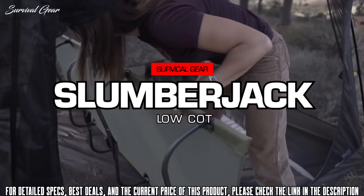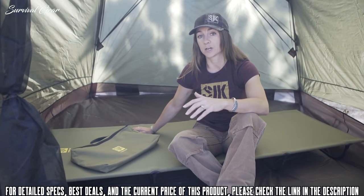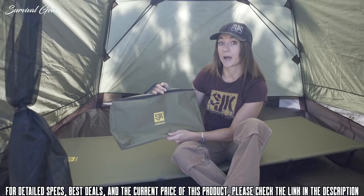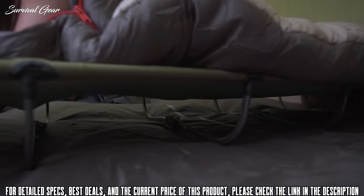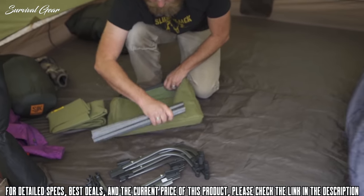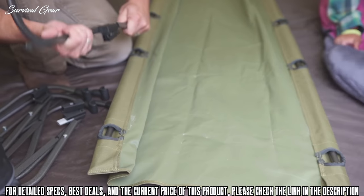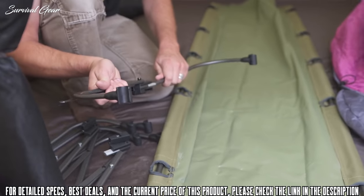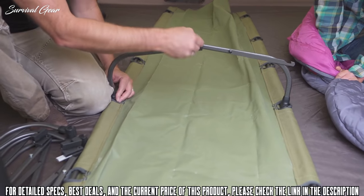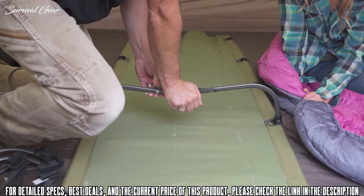Here we have the low cot. Weighing in at around 11 pounds, this is revolutionary for the cot market as it packs down into this compact carry bag. We've designed this to be lighter and more compact so you can easily travel with it, making it ideal for most camping situations. Setting up the cot is pretty simple: insert the long steel poles along each side panel, then work your way down the legs, erecting each one and twisting to lock it into place. Put a little force into pushing each spring into place.